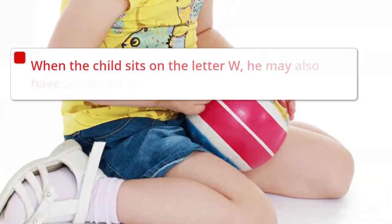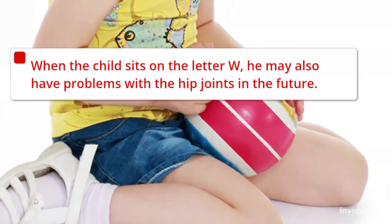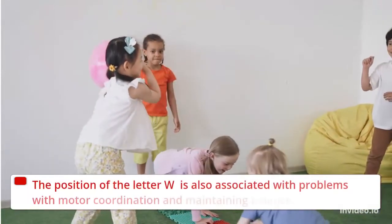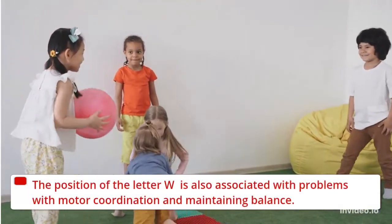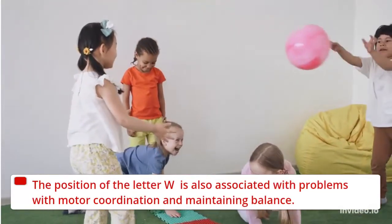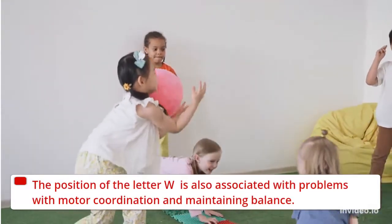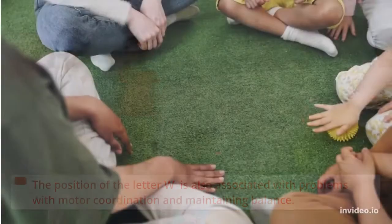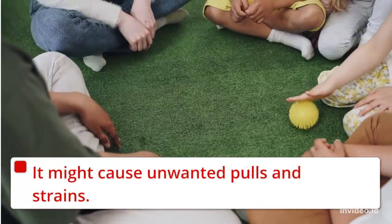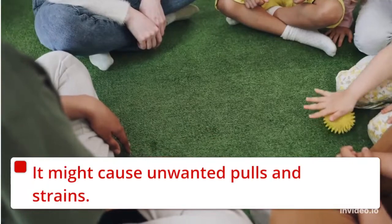When the child sits in a W position, they may also have problems with the hip joints in the future. The W position is also associated with problems with motor coordination and maintaining balance. Coordination problems can translate into drawing and writing difficulties, trouble catching a ball, and so on. Additionally, specific leg muscles are shortened and tense from sitting this way, which might cause unwanted pulls and strains.